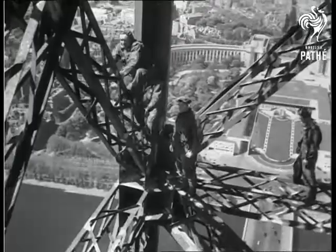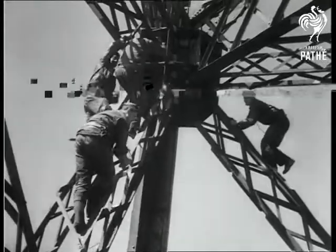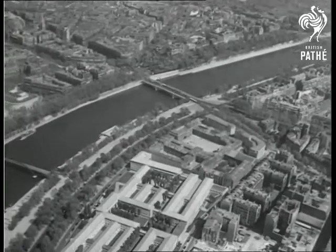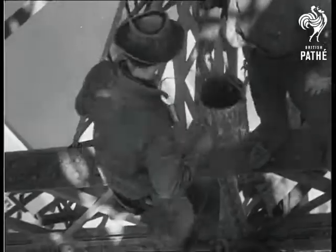The Eiffel Tower, like the rest of Paris, gets ready for the tourist trade. Workmen clamber about high among its girders like a team of acrobats, despite the drop of more than 900 feet. Quite unworried, they get on with their job of giving a coat of paint to the whole massive structure.